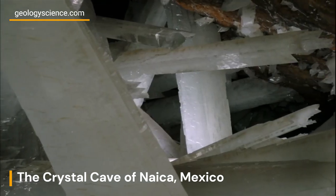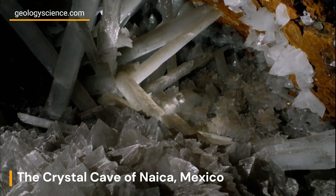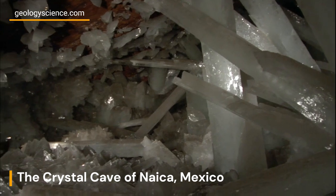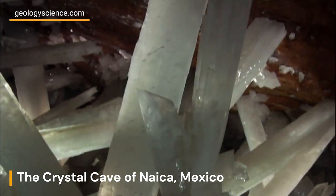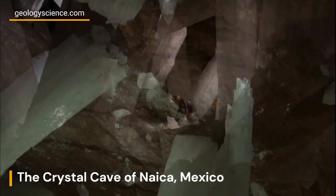The Crystal Cave of Nica provides scientists with a unique opportunity to study geological processes and gain insights into the Earth's history. The cave's extreme conditions, such as high temperature and humidity, mimic the hostile environments found on other planets. Researchers believe that studying microorganisms found in the cave could offer valuable insights into the possibilities of life beyond Earth.